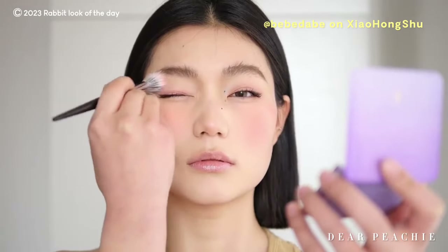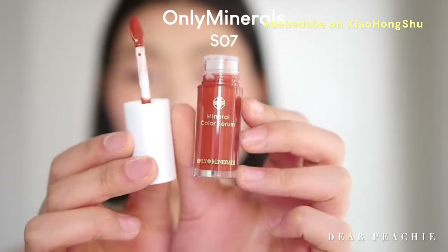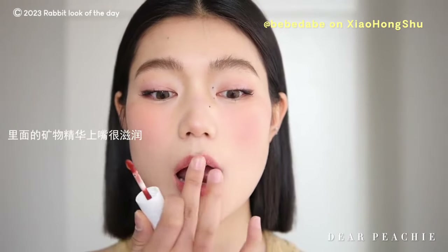In addition to the cheeks, Baebae extends the warm pink blush to her chin and brow bone to ensure a harmonious and cohesive look throughout her face. To complete the entire look, she opts for a warm coral lip gloss, adding a touch of vibrancy and freshness to her lips while enhancing her natural complexion.